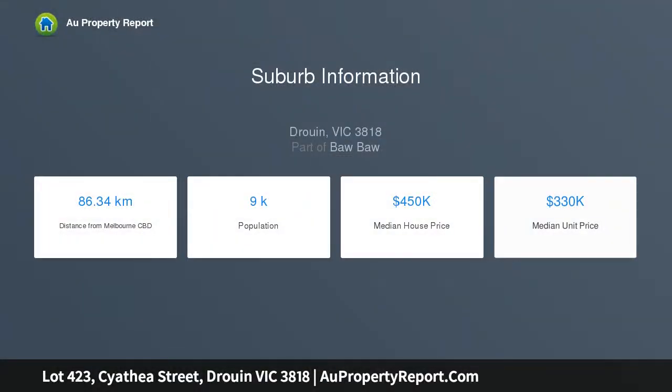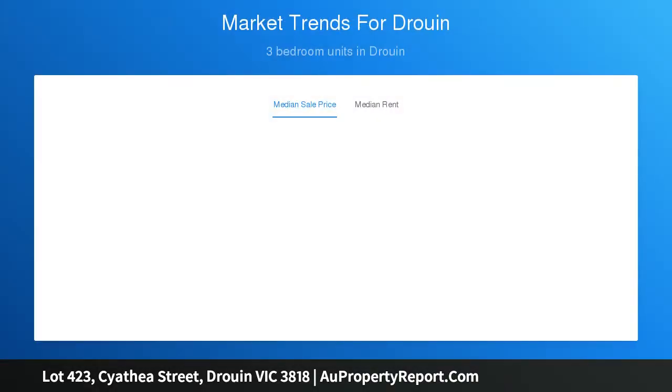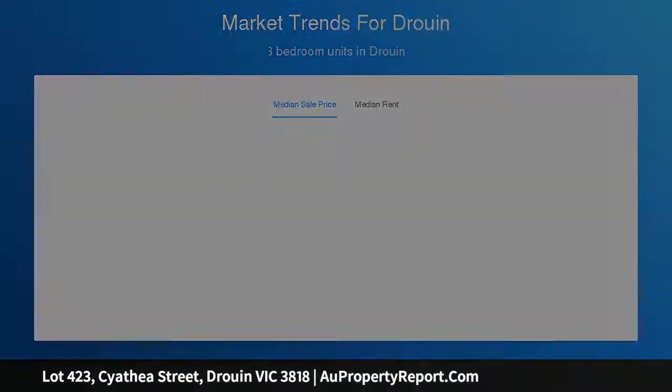Love your best life at Ferntree Ridge Drouin. Build your dream in Drouin and experience living at its best. At Ferntree Ridge there is room to grow, schools to learn, countryside to explore, friends to be gained, shops to peruse, fun to be had, memories to be made, your dream home built and your best life lived.